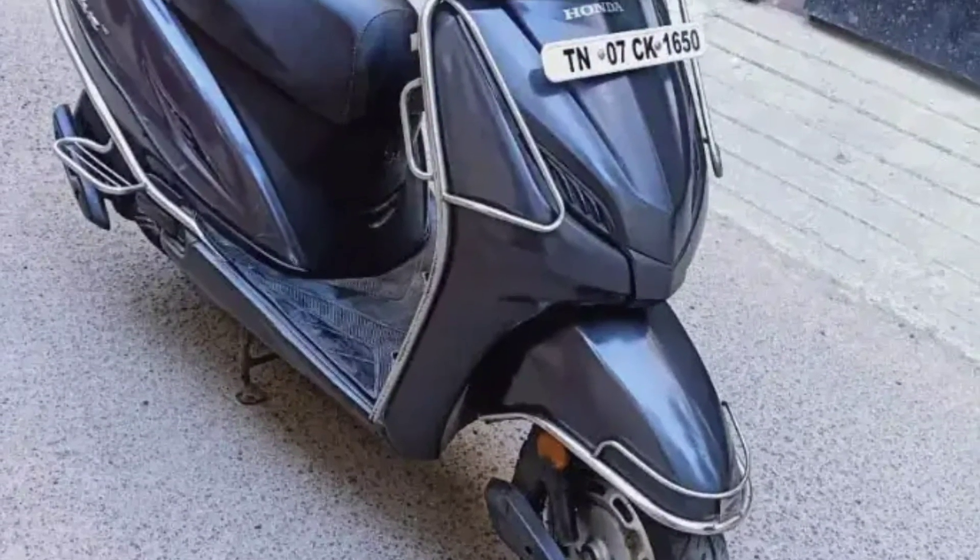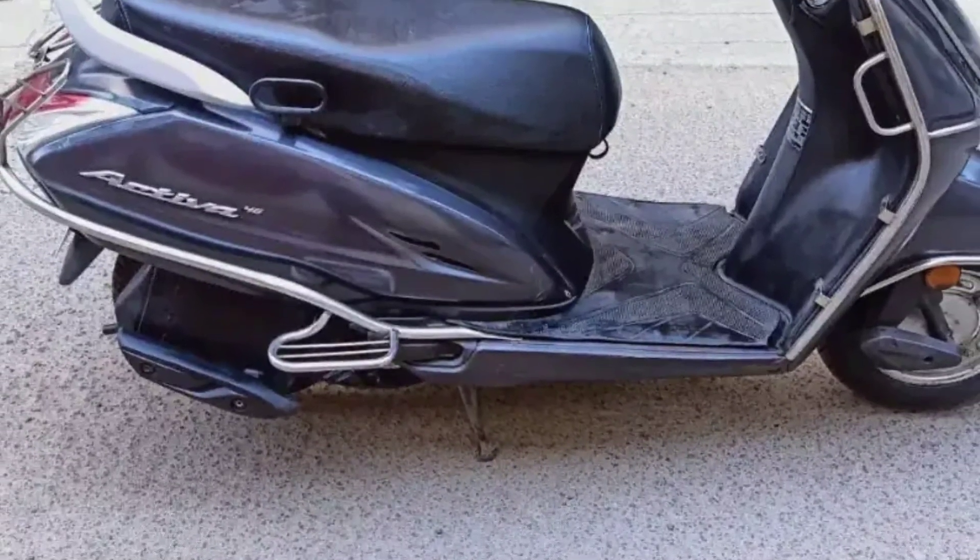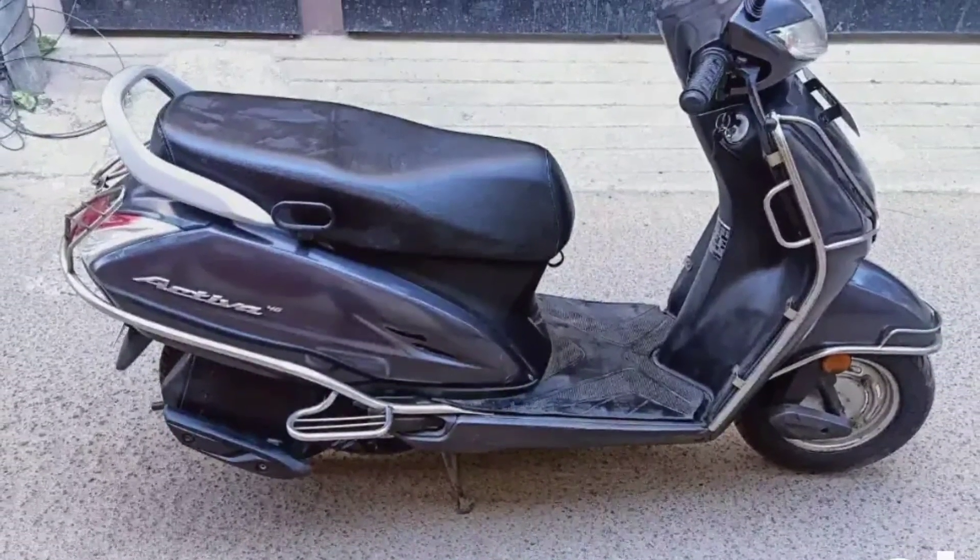The Honda Activa 4G is available. The tire is very good. The Honda Activa is available.